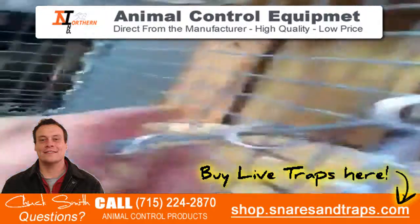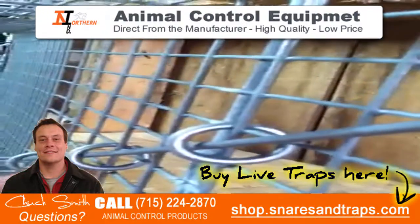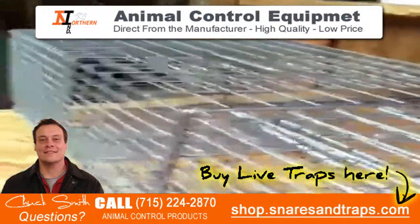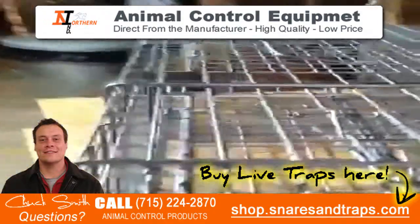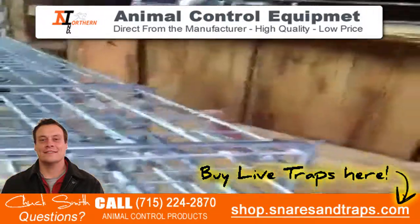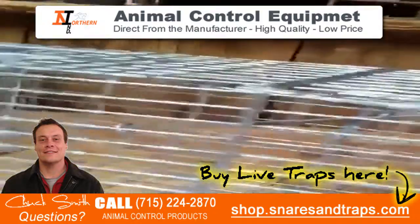They're using heavier gauge wire than their competitors. What's great about it is this trap is 20% less than the competitors. It's a really great product. They make all kinds of other traps also — squirrel traps, skunk traps, two-door traps, and whatnot. It's a really good trap at a really great price.